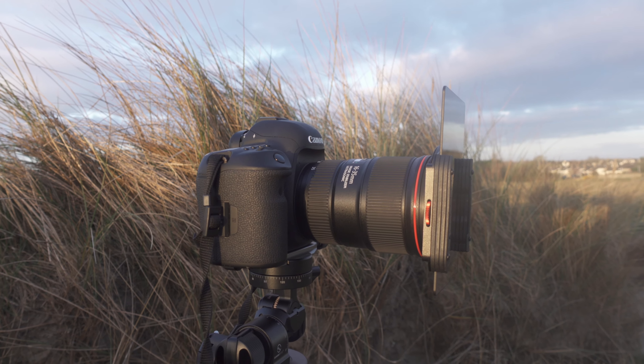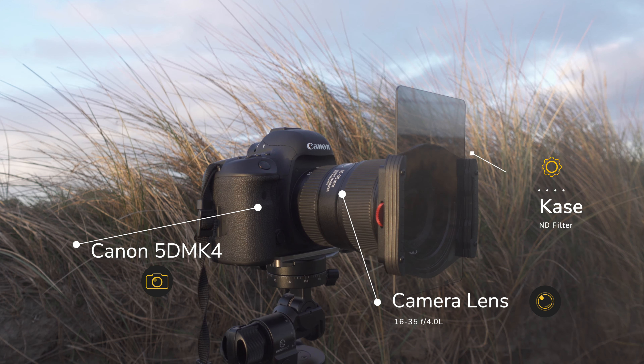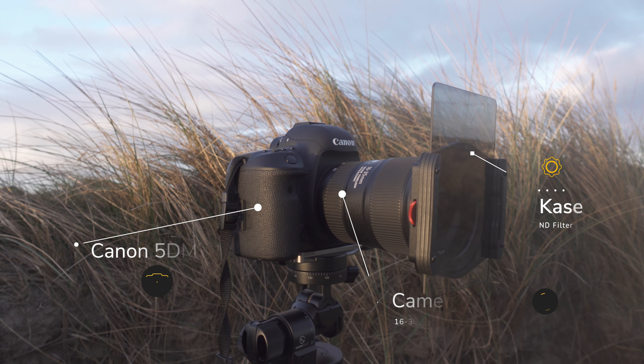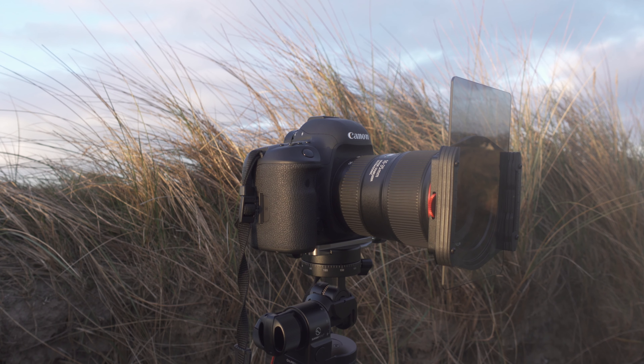Setup-wise, pretty basic. I've got the 16-35mm on, a two-stop grad just to stop the highlights in the sky from being blown out, and f11, ISO 100 — nothing too major there.